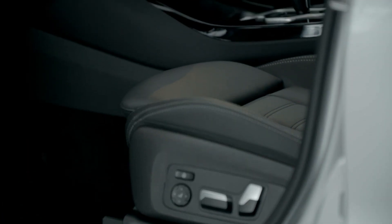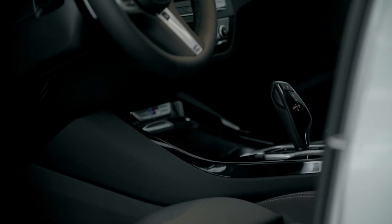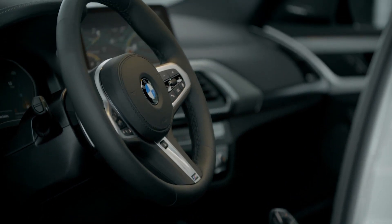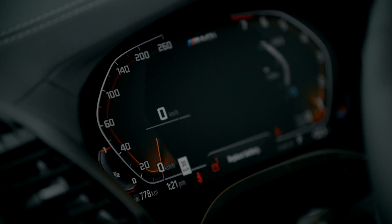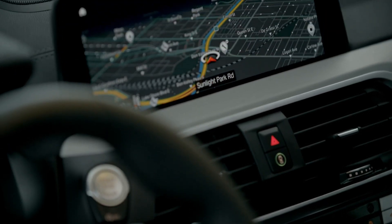The interior of the X3 follows BMW's tradition with its driver-focused and ergonomically optimized cockpit layout, featuring BMW's Live Cockpit Professional — a fully digital instrument cluster combined with a 10.25-inch touchscreen display with iDrive 7.0.